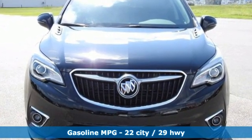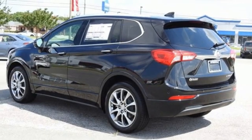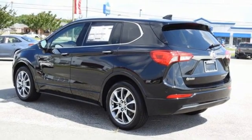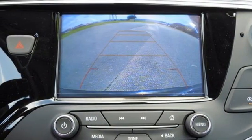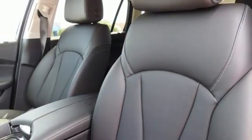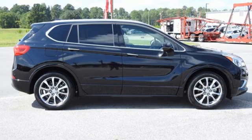Inline four-cylinder engine, dual-zone climate control, integrated navigation system with voice activation, rear parking sensors, heated steering wheel, Wi-Fi hotspot, streaming audio, hands-free liftgate, memory exterior door mirror settings, and heated leather bucket seats.